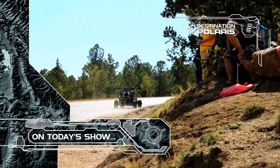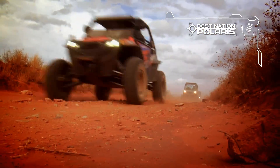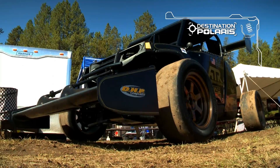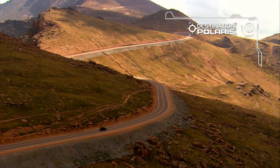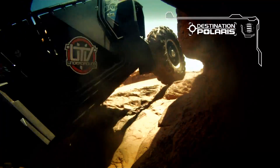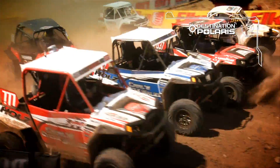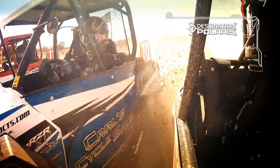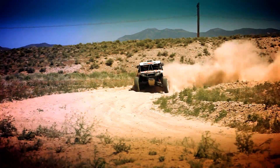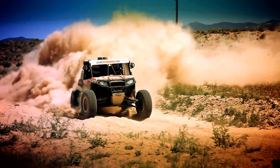Today on Destination Polaris, we take a Razor tour around the country. We kick things off with a Razor that may one day bust the speed of sound. Then we catch up with the boys from UTVUnderground.net and Mad Media as they tear up the off-road world. All that and more on Destination Polaris, right now.